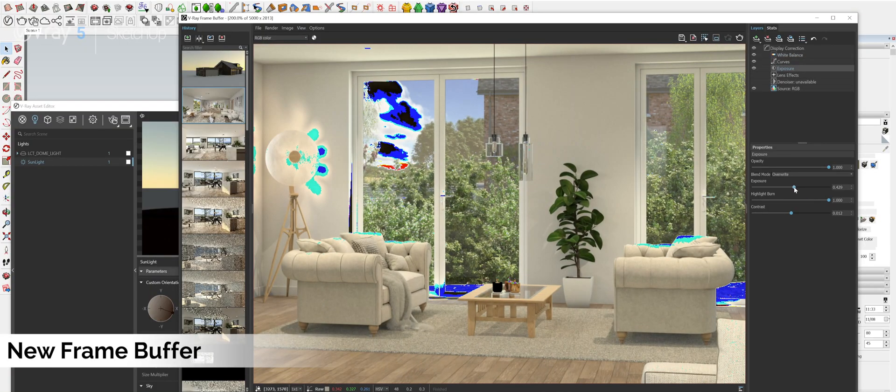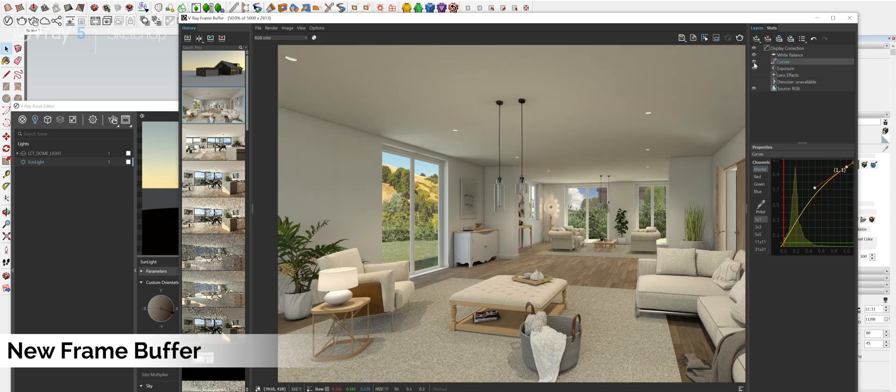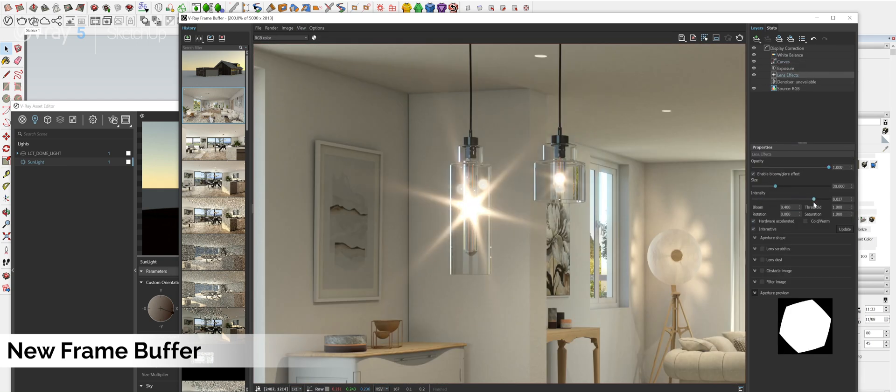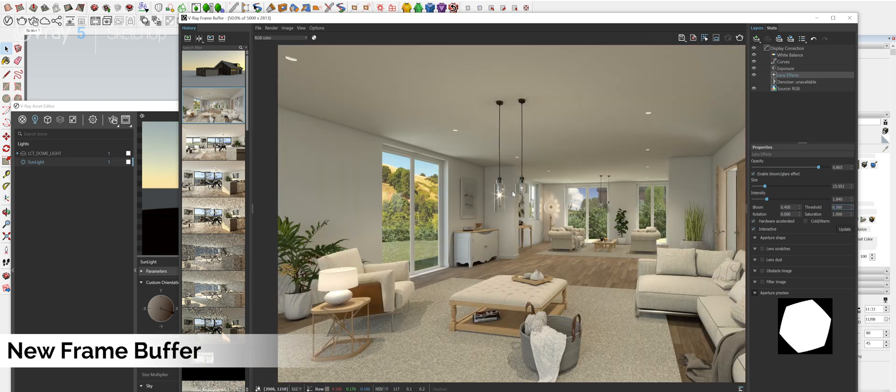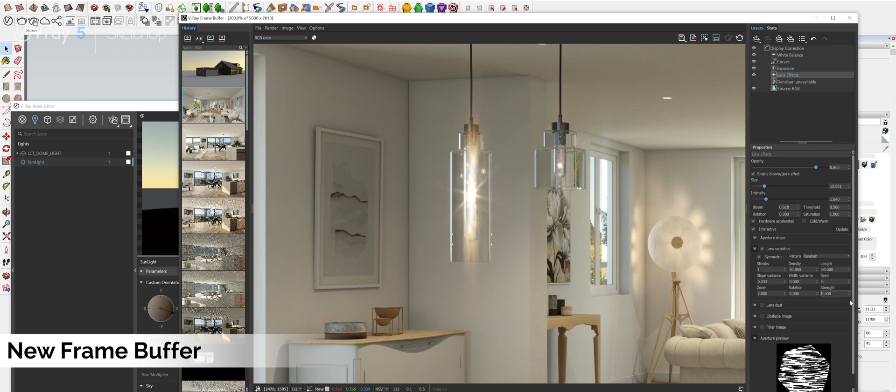Like the asset editor, the V-Ray frame buffer has also had an update. This frame buffer now facilitates a much faster and more efficient way to make edits to your work after they've been rendered out. All of the lens effects, colour corrections, and Light Mix functions now all reside within one place, which is the new V-Ray frame buffer.